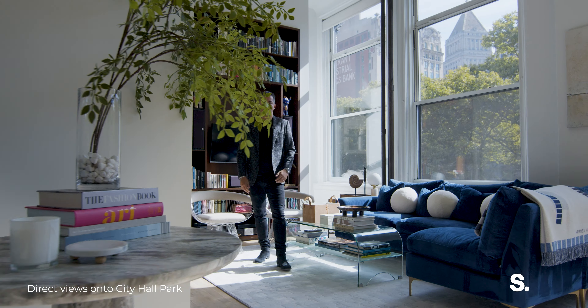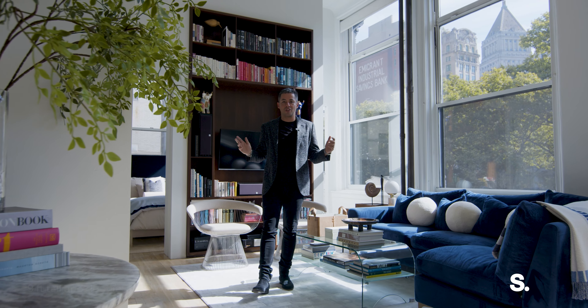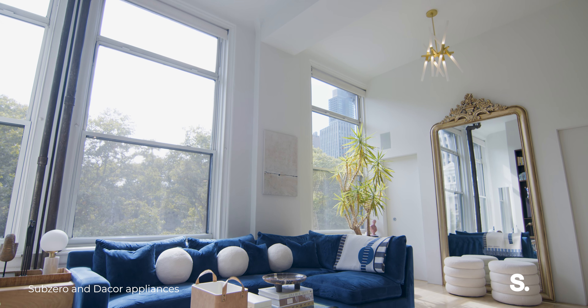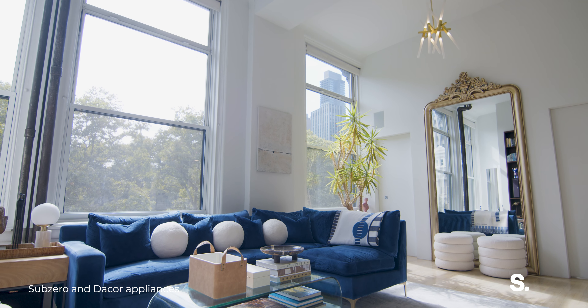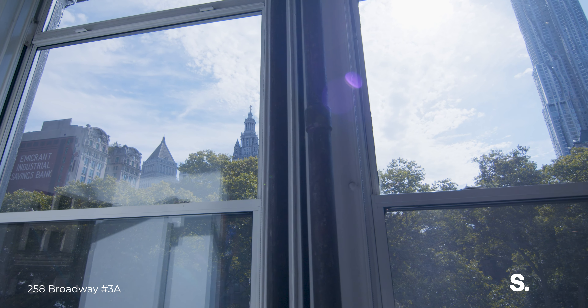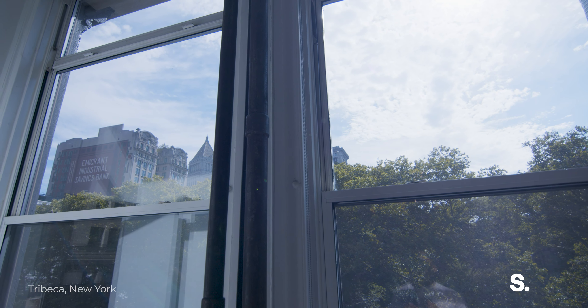As soon as you walk into this architecturally designed two-bedroom loft, you're met with soaring 13-foot ceilings. This home features 11 nine-foot windows that flood this place with natural light and offer some of the best views of City Hall Park and the timeless architecture of New York City.